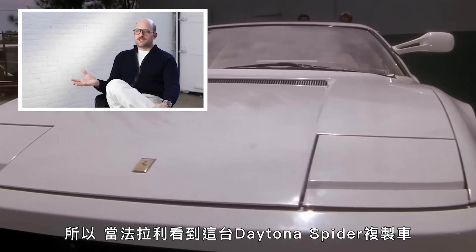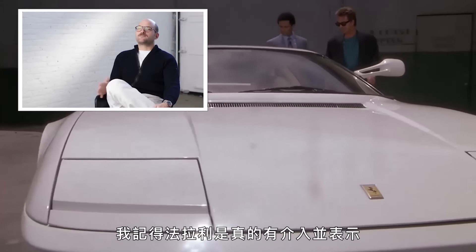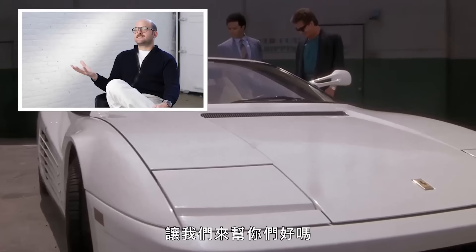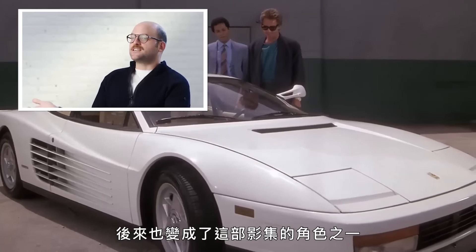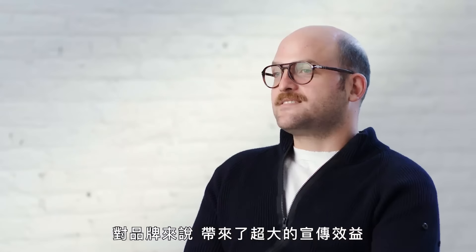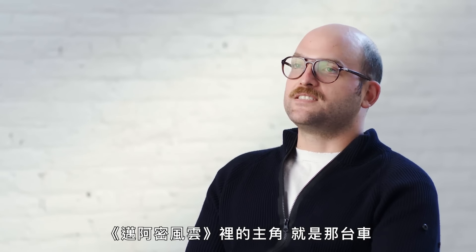Ferrari saw the Daytona Spyder replica and felt it doesn't do justice to what a Ferrari is. Ferrari stepped in and said, let's get you the real thing. They had this Testarossa — it was basically an on-screen character. They did a ton for the brand. Today, we all still think of the Testarossa as sort of the main character in Miami Vice.